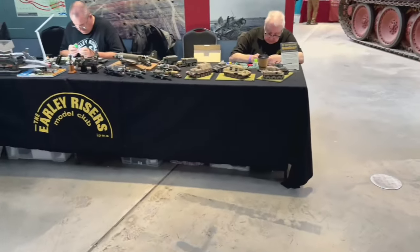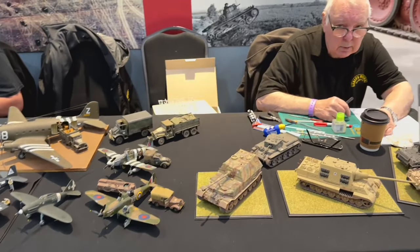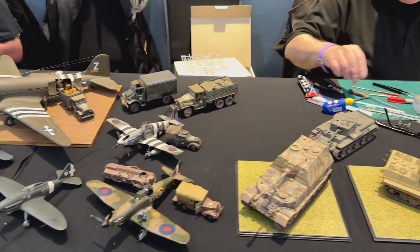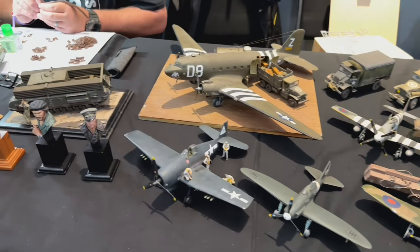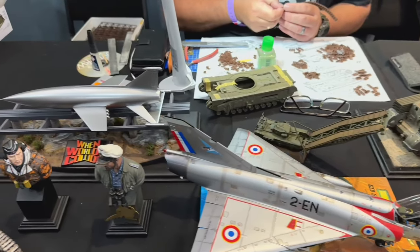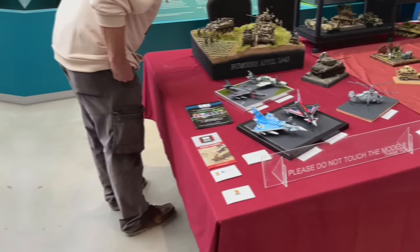Here we have the Early Risers Model Club. They were painting and building - the guy in the middle was putting tracks together, which looked quite a laborious task. He had to put two together and glue them, pretty labor-intensive. Some incredible models here, and a Matilda being built as well.